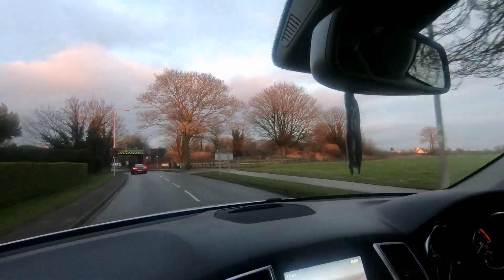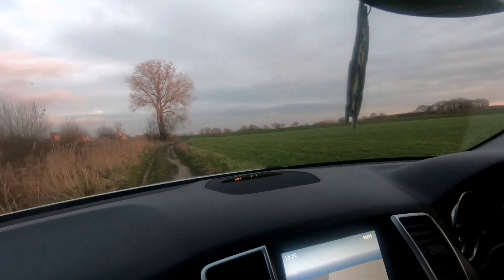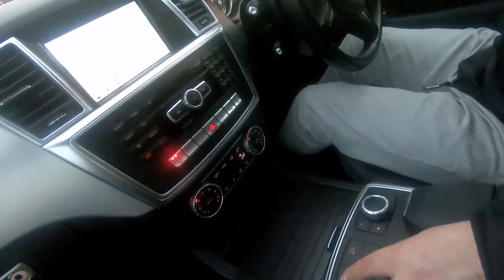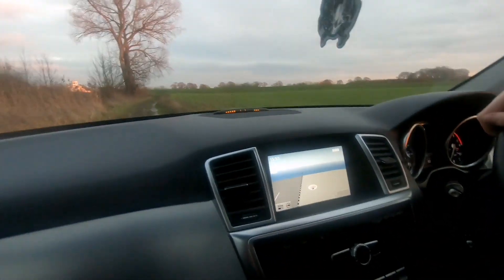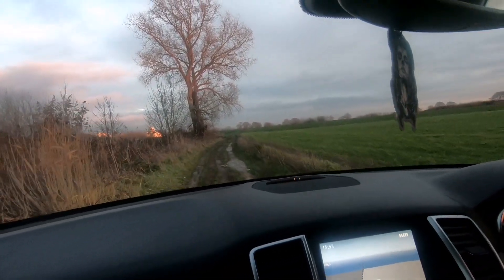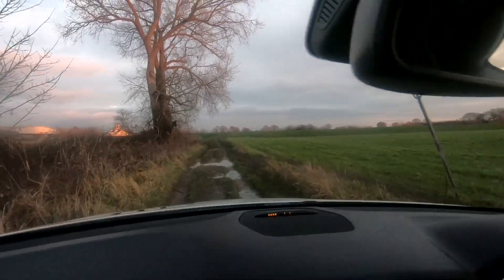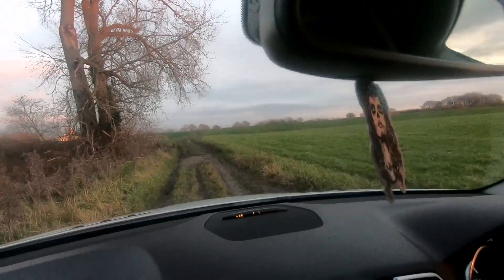Let's take the car to the same little stretch of road as before. You can also put this car in off-road mode by pushing this button here, and your hill descent control is here as well. Nice and easy — it's quite nice.